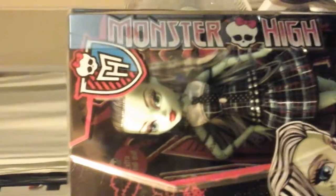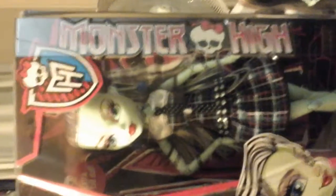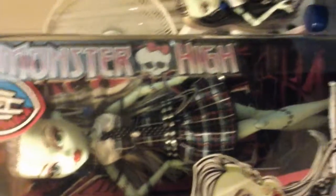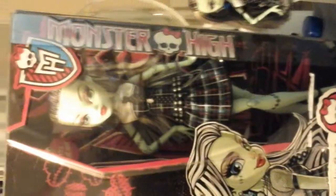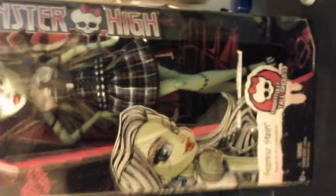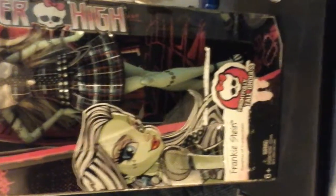I know a lot of you guys are looking for her online because these dolls, the Frightfully Tall Ghouls, are really hard to find in stores right now. They just came out, and there's only three of them — there's Frankie, there's Claudine, and there's Draculaura. And if you're looking for them online, the packaging looks just like the remakes of the first wave ghouls.